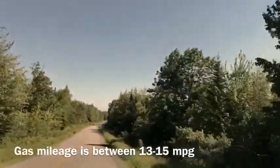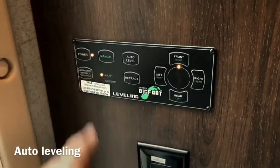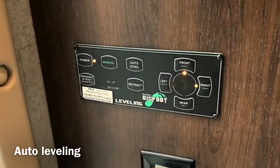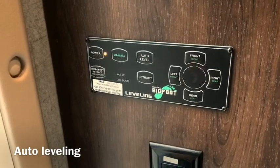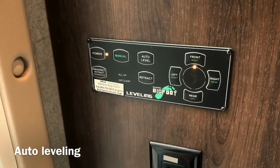We were expecting about five miles to the gallon but we actually get closer to 13 to 15. One thing I really like is that it has auto-level: you just hit this one button, four jacks come down from underneath the rig, it auto-levels, and then you hit one button to retract them all. It's perfect.